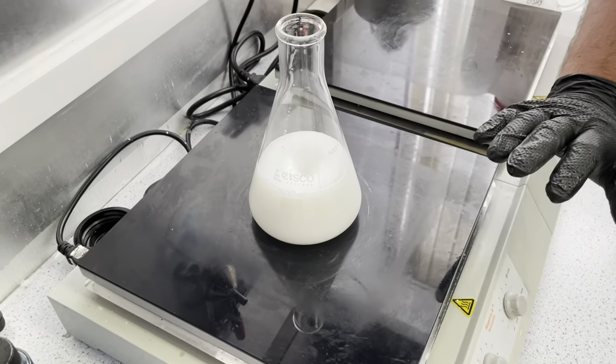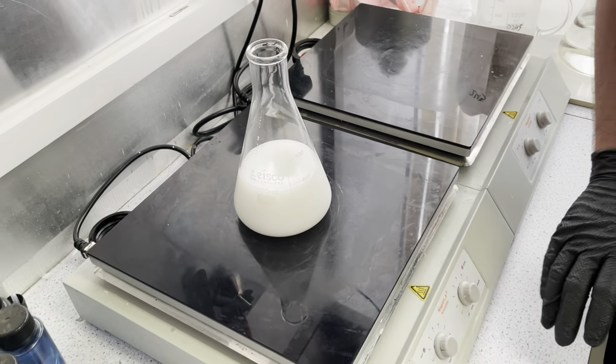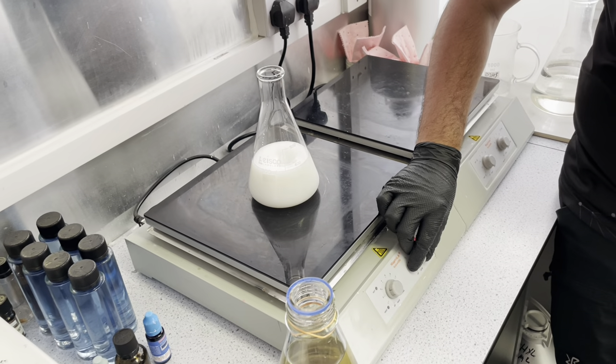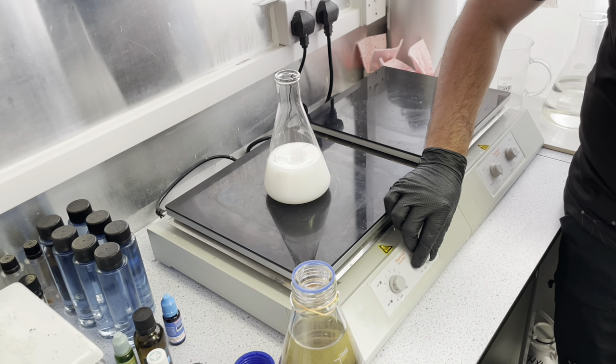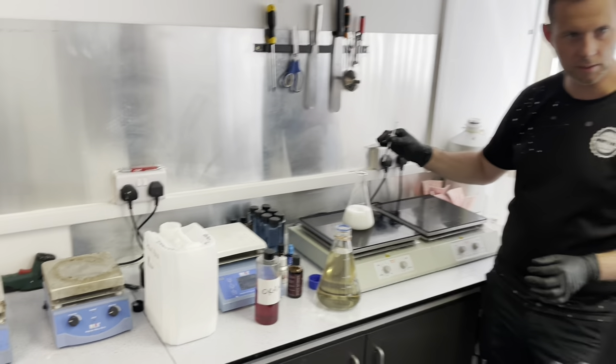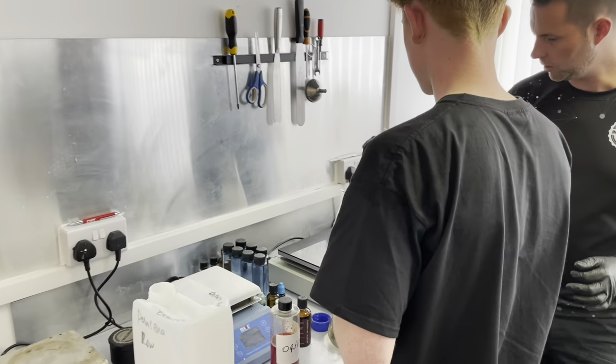This has a magnetic stirring system, pretty common in most laboratory setups. We've got 0.5ml of the wetting agent, and if you want to pop that in, that'll start mixing.